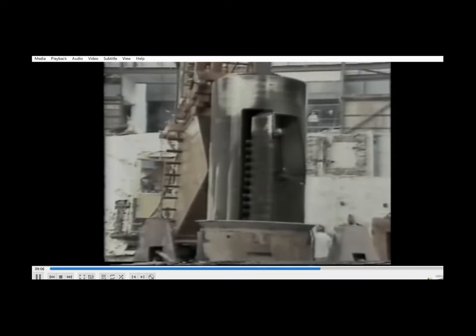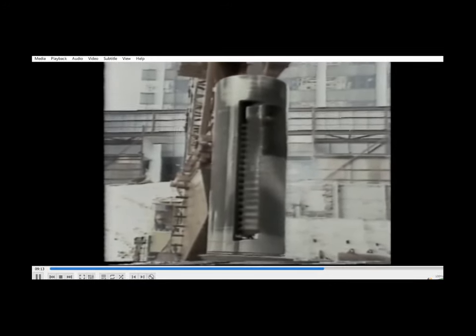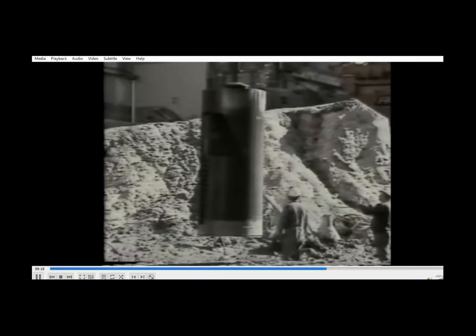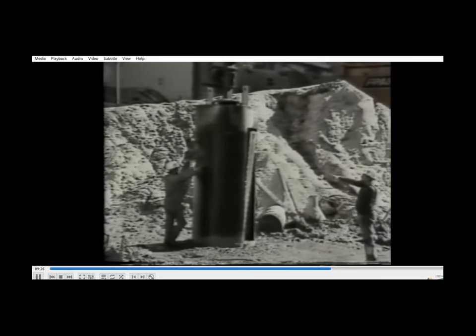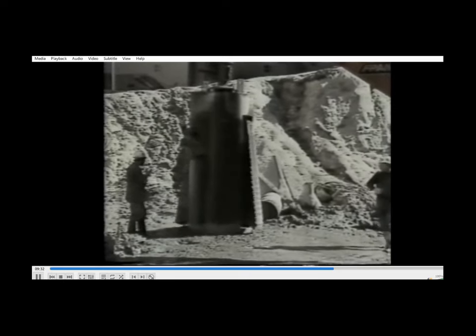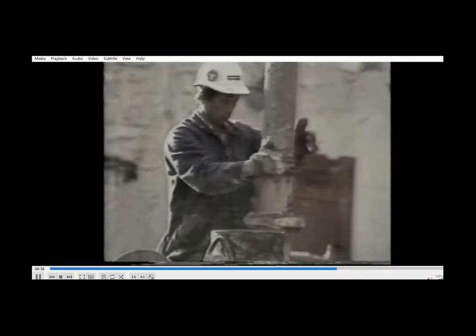The next stage of excavation is the enlargement — the belling, sometimes called under-reaming — of the rock socket at the base of the pile shaft. This is done using a belling tool, a modified bucket with retractable armoured jaws which fan out from the body of the tool to create a conical excavation in the rock. The belling tool was made in Australia to Franki Pile's design requirements, specifically for the Palace Tower project.